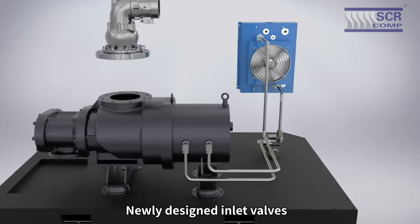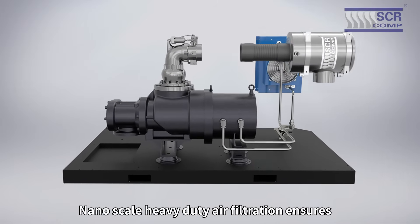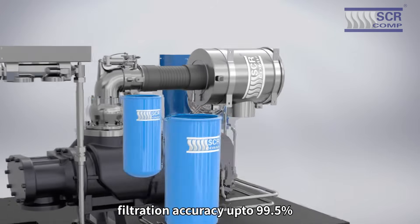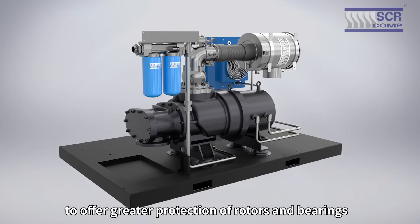Newly designed inlet valves with enhanced seals lead to improved reliability. Nano-scale heavy-duty air filtration ensures filtration accuracy up to 99.5%. High-precision long-life oil filters are combined in pairs to offer greater protection of rotors and bearings.